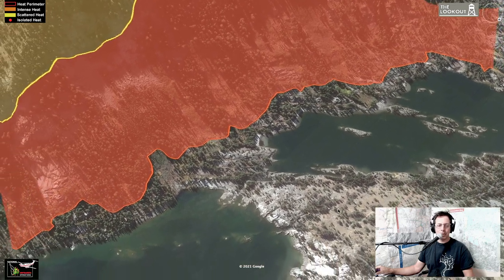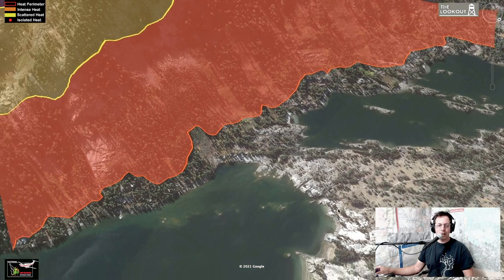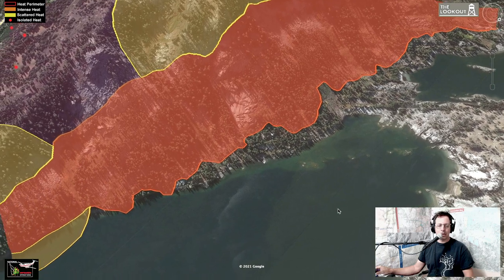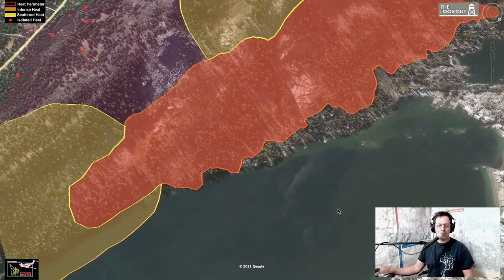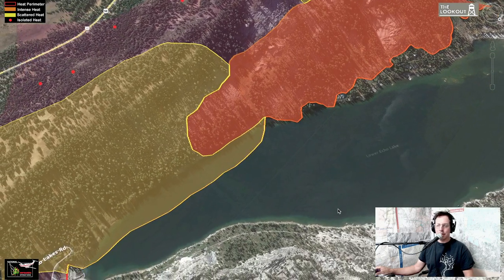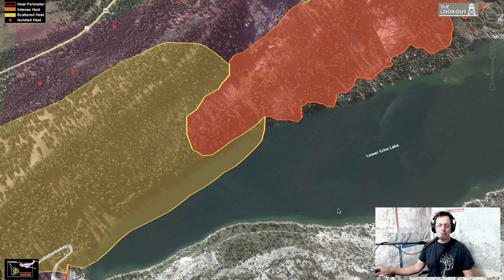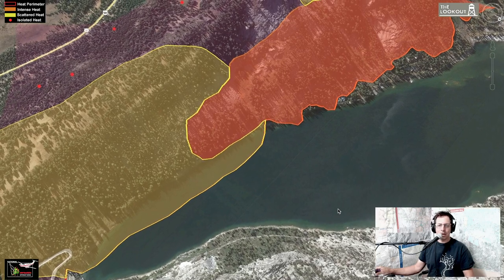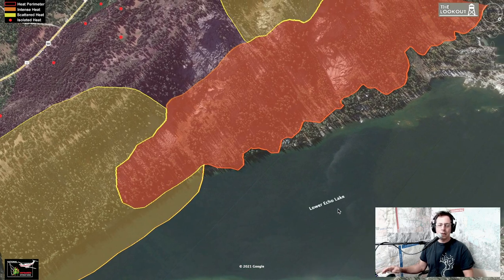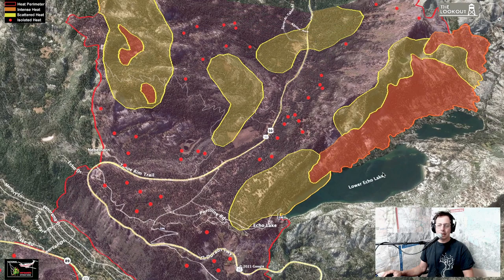So for all of you out there, I hope your places are doing all right and that you made it. This does something for you. You've got to say that this information isn't always completely precise — for instance, this mapping is showing scattered heat in the lake, which says it all. But they usually do a pretty good job with this stuff. They look at it in the field and interpret it onto a map. So that's Echo Lake.